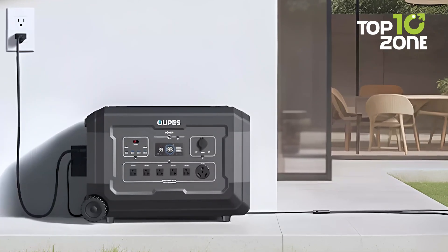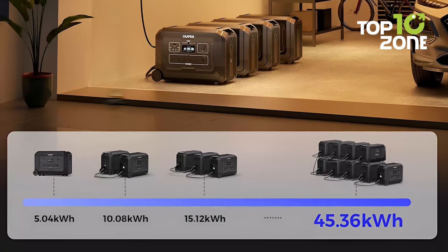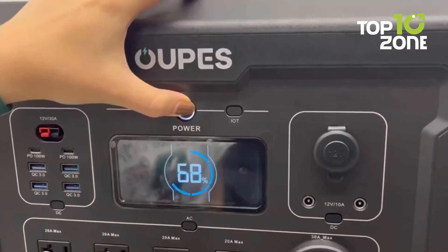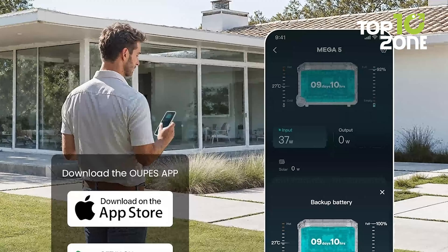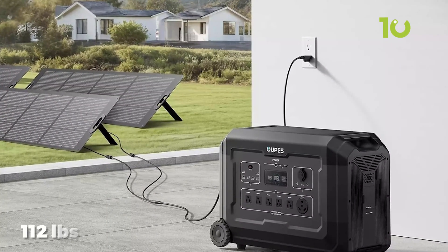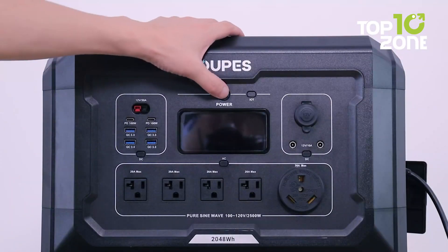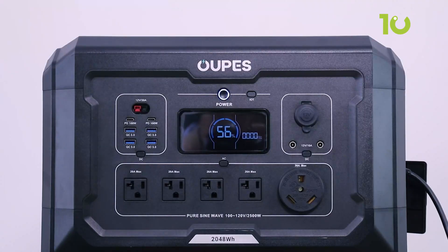If you're worried about running out of juice, the Mega 5 can be expanded up to a whopping 45.36-kilowatt-hour with additional batteries. With 16 outputs including AC and USB ports, you can power multiple devices simultaneously. The smart HD LCD display keeps you informed about your battery status, and the OUPS app lets you monitor everything remotely. Though it weighs around 112 pounds, it's got wheels for easy mobility. Whether you're off-grid, tailgating, or just need a reliable backup, the OUPS Mega 5 is the perfect blend of power, portability, and convenience.